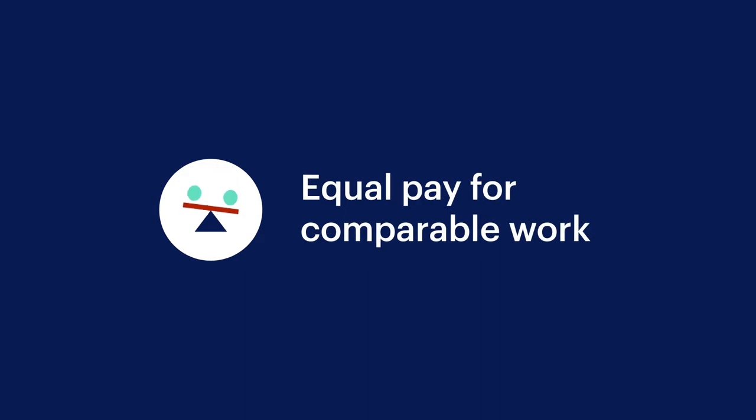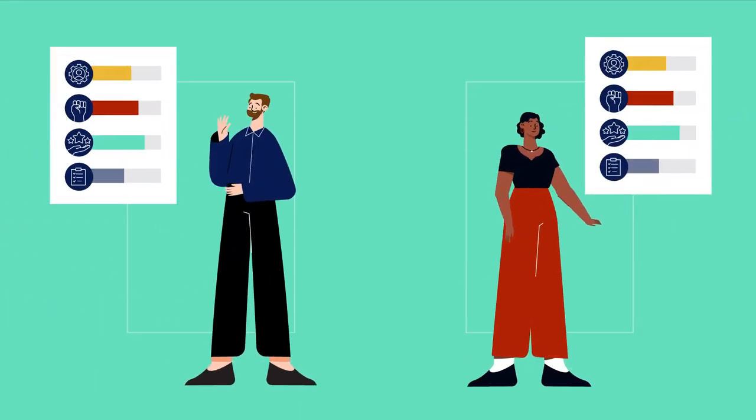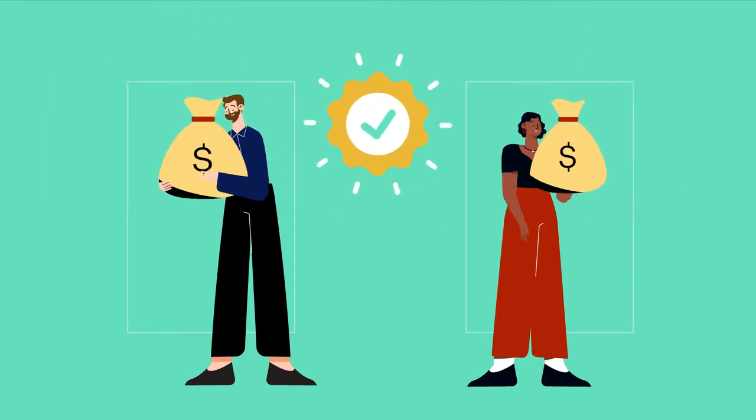Equal pay for comparable work. Work valued as equal or comparable in skill, effort, responsibility and working conditions, including different types of work, is paid the same.